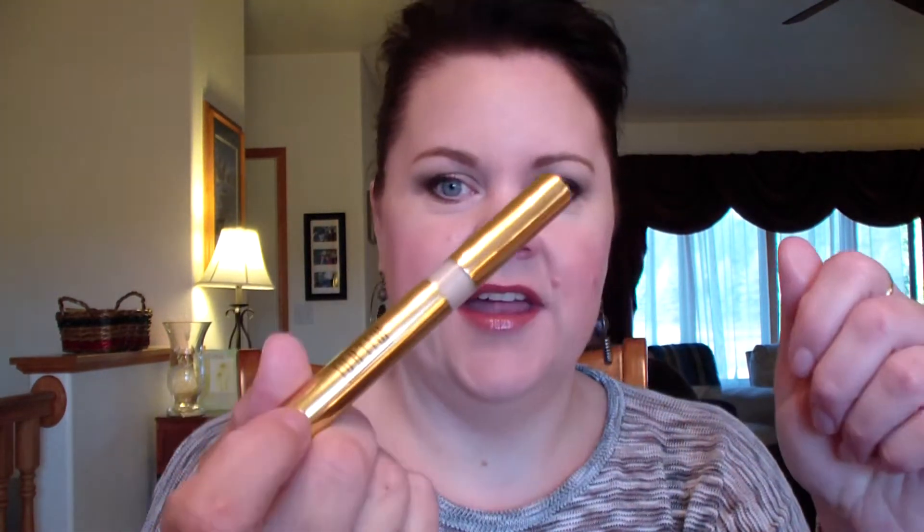I used the Too Faced Shadow Insurance primer today. Back to my face — I used the Milani Advanced HD Concealer again. For my brows today I used the Maybelline Define-A-Brow, which was my holy grail for a long time. I had another brow product come in my Birchbox last month, but I used the Maybelline one today for some reason — no idea why.